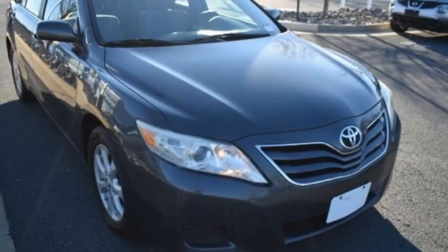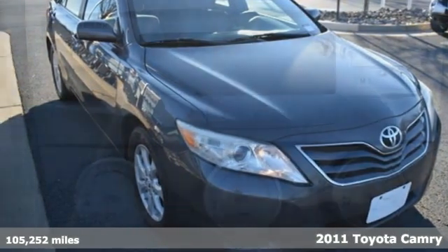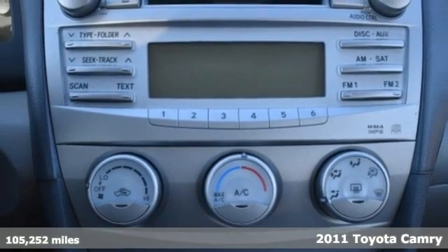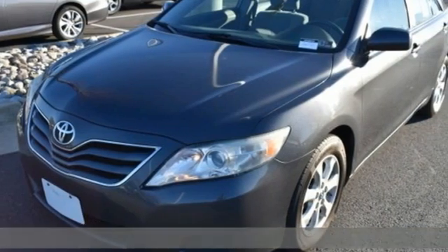It's a 2011 Toyota Camry. This is a car that demands respect. After all, not many cars have the tremendous history and pedigree of the Camry.